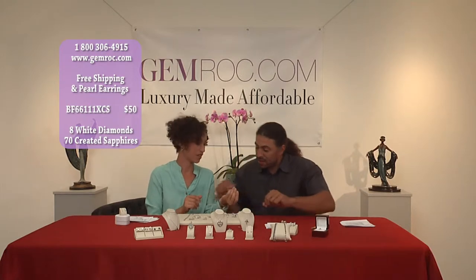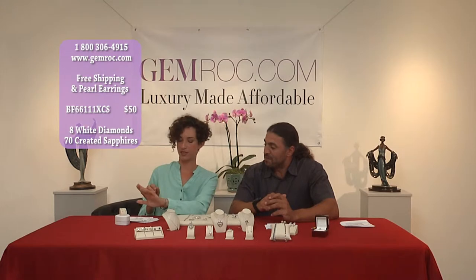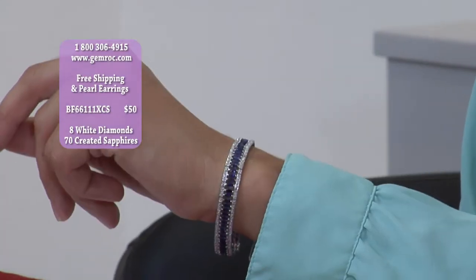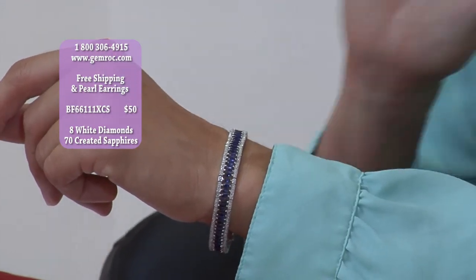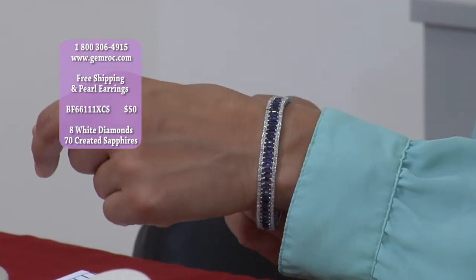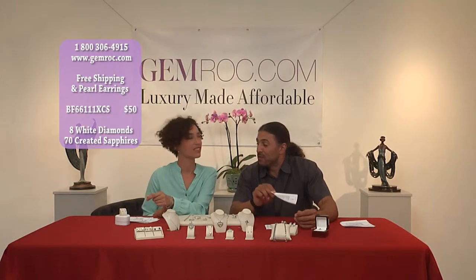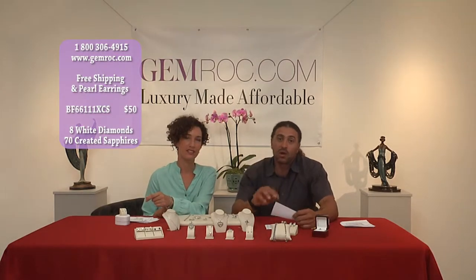It has the double clasp as well. It's a beautiful piece — look at the way it shines. It's a wonderful item. It's very simple, and that's what I like about it. All of these are available at gemrock.com, 1-800-306-4915. If you need any help at all, dial the number or go to the website. Every single item is going to receive a free gift — the pearl drop earrings — along with free shipping.